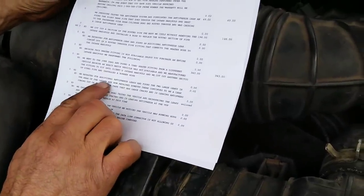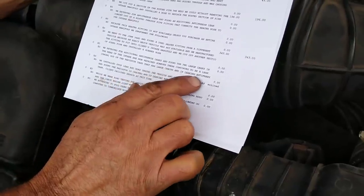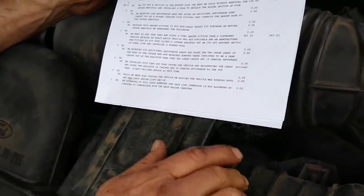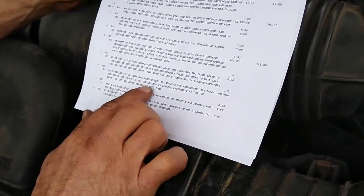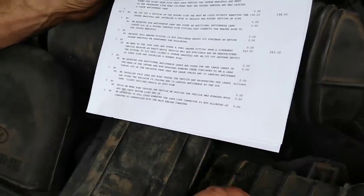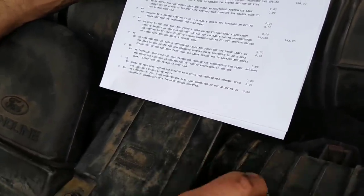The other option would have been for me to call you and say, hey, we have to put a whole new intake manifold in there - and that's going to be a thousand dollars. So we went the extra mile for you on that. Thank you. Then we retested for additional leaks, and the rear intake repair had a continuous leak coming out of the crack of the radiator. I went ahead and put more stop leak in there and retested to see if that would seal it up.